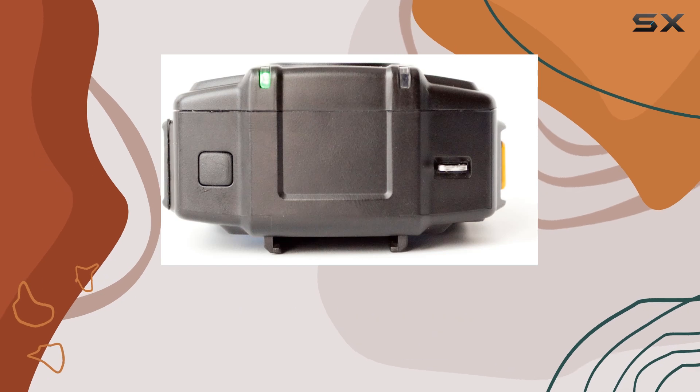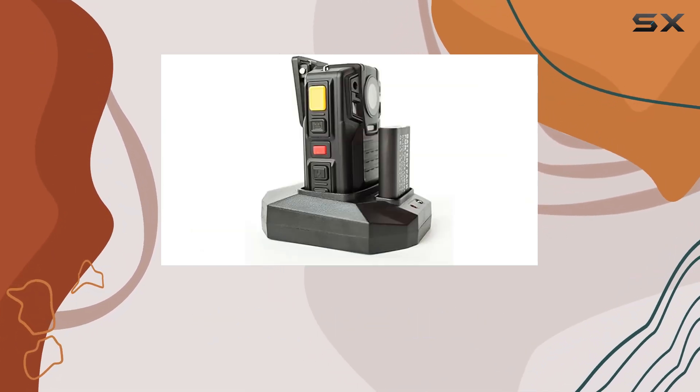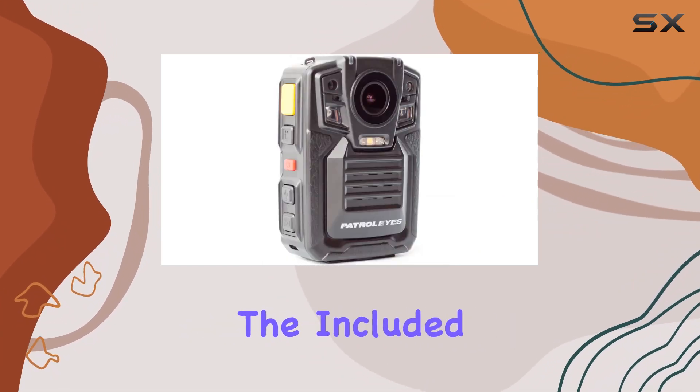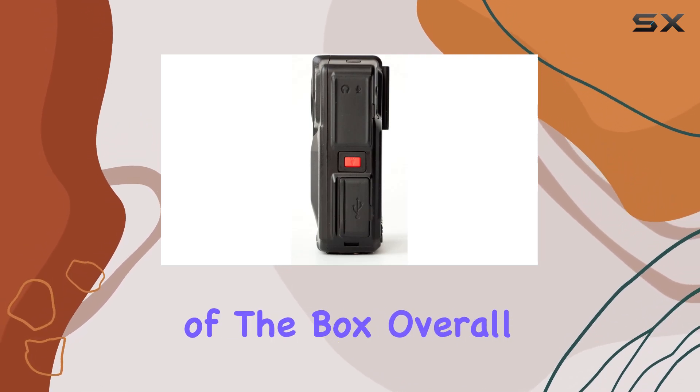Manufactured by Patrolyze, a trusted brand in the industry, this body camera combines wireless connectivity with advanced features like night vision and motion sensing. The included components, such as the battery, make it ready for immediate use right out of the box.